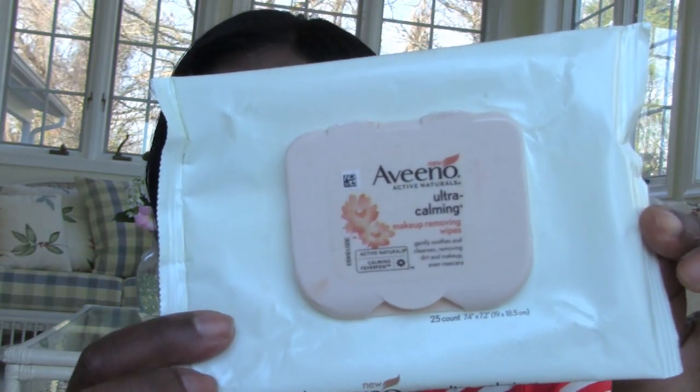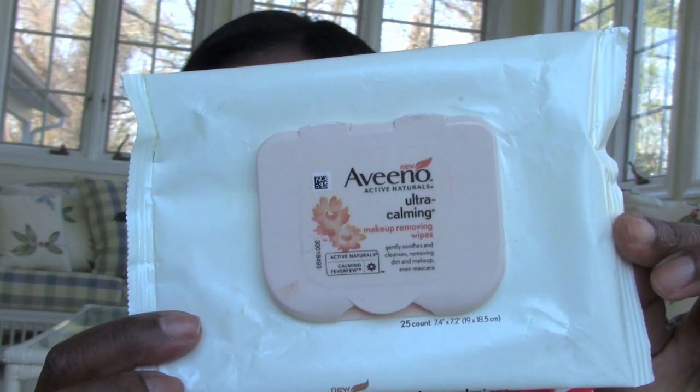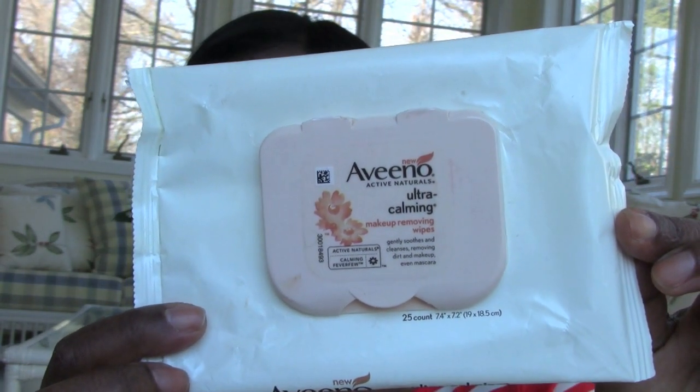The other wipes I love — and I've talked about these before — are great even if you don't have sensitive skin. They're the Vino Ultra Calming Makeup Removing Wipes. There are 25 in here, and they're around six dollars for the pack, which is pretty pricey. But when it says ultra calming, they aren't lying — I really love these wipes.